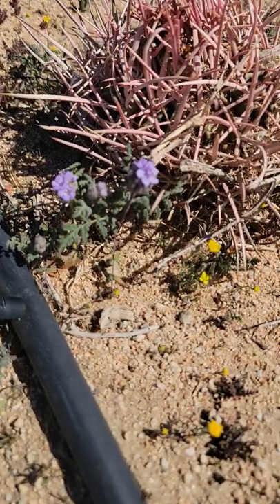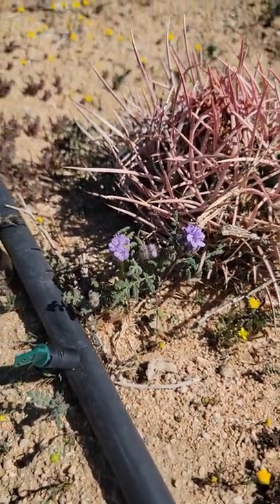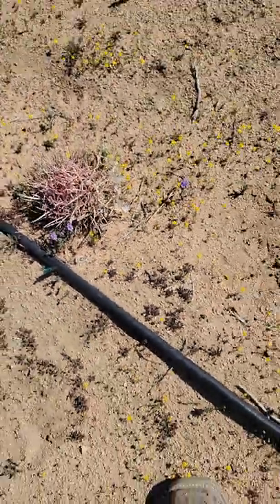Oh, is that a phacelia? Check out the phacelia — those little flowers smell amazing. Imagine if the super bloom was purple, not yellow out here. Oh man, it would be crazy.